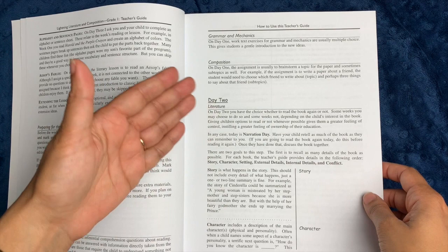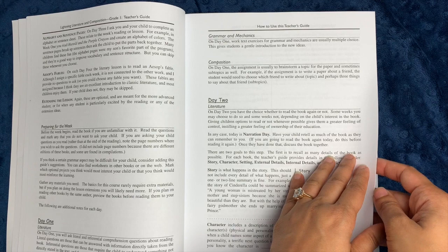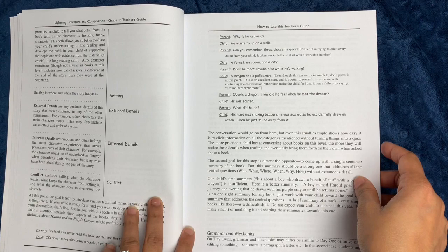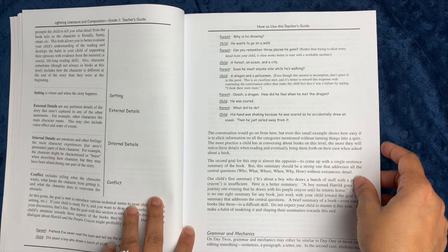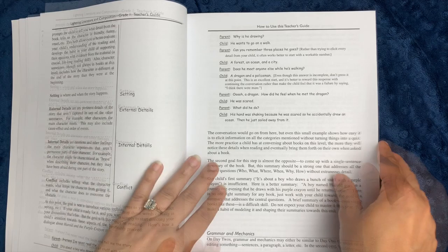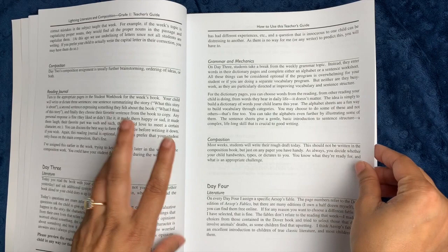On day two, you have the choice whether to read the book again or not, depending on the kid's interest. That's narration day — a very Charlotte Mason concept where your child retells as much of the book as they can remember, then you go on and talk about different story elements: the characters, the setting, external details, internal details, and the conflict. For a first grader, you might not really talk about external versus internal details, but introducing the concepts of characters, setting, and conflict is appropriate. Day two also has a grammar and mechanics exercise, and further brainstorming for composition, gathering details, basic outlining, or mind mapping.